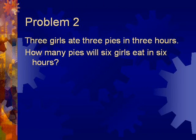Problem 2. Three girls eat 3 pies in 3 hours. How many pies will 6 girls eat in 6 hours?